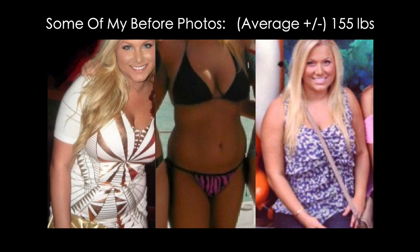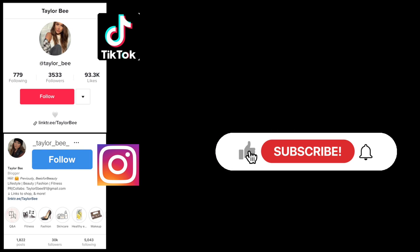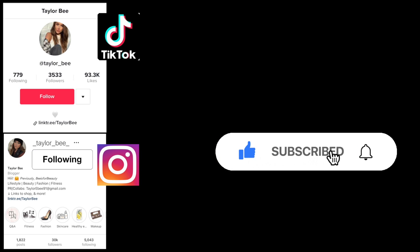I do have an entire playlist dedicated to a bunch of meal ideas if you're interested, so be sure to check those out. Make sure that you're subscribed to my channel so you never miss a new video, and also be sure to follow me on Instagram and TikTok for more day-to-day updates.